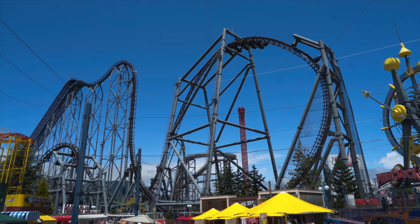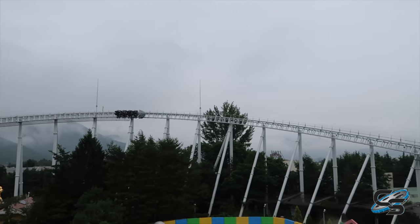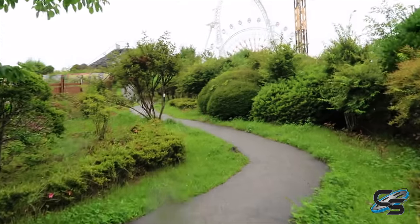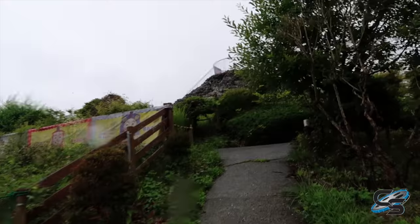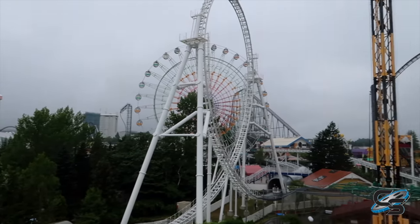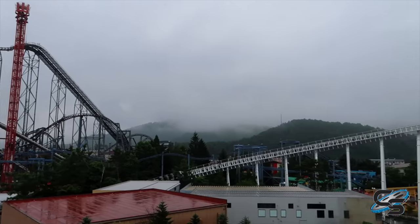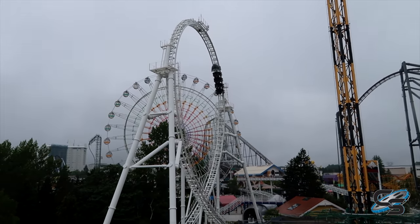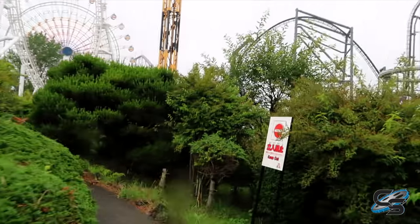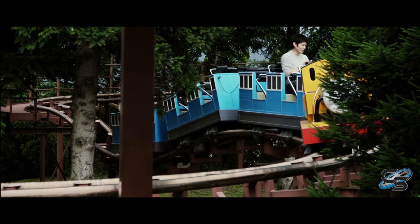One last recommendation: at some point go to the top of the mini Mount Fuji in the center of Dodonpa's turnaround. It's a bit off the beaten path — you have to go up a small back hill where you'll easily miss the entrance — but once you're on top, you get a 360-degree view of the park. You really see how amazing the skyline is with big towering roller coasters everywhere, and it's probably the best view of Dodonpa you'll get.